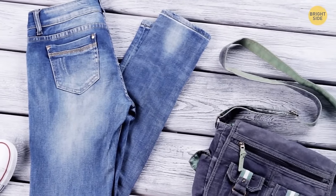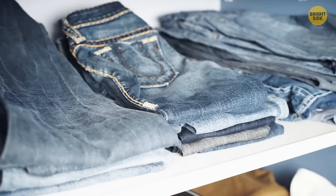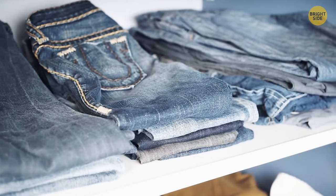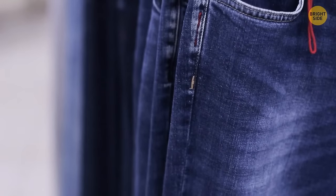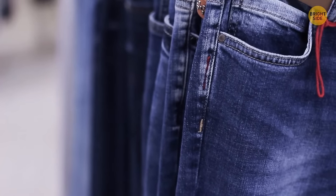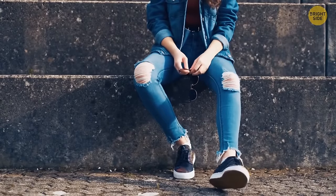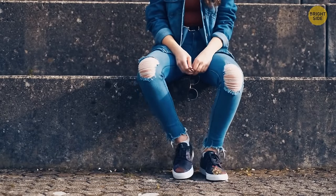Jeans have metal rivets, and they've been there from the very beginning. Jacob Davis, the man who made the first pair of jeans, added copper rivets to spots where pants are more likely to rip — flies and pockets — to make them stronger. Today, they have more of a decorative purpose, since they are distinctive and traditional for jeans.